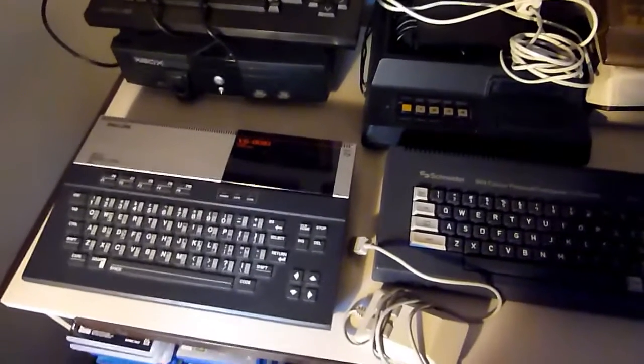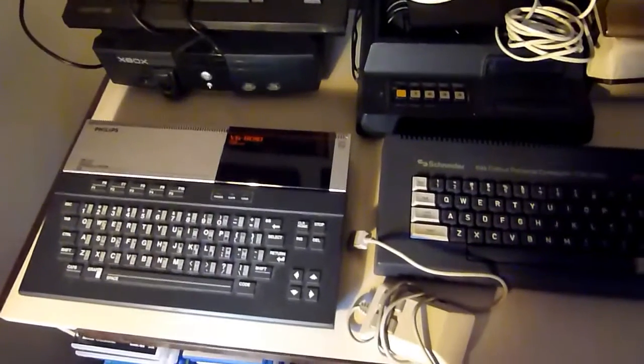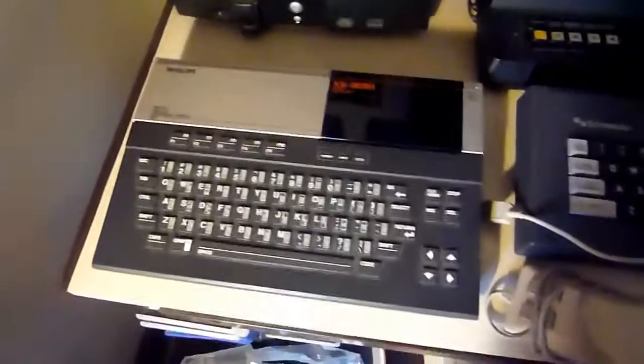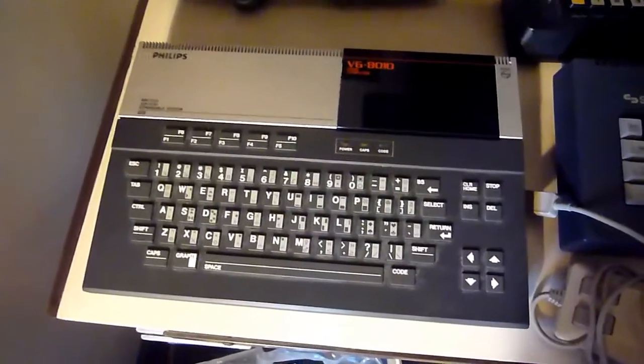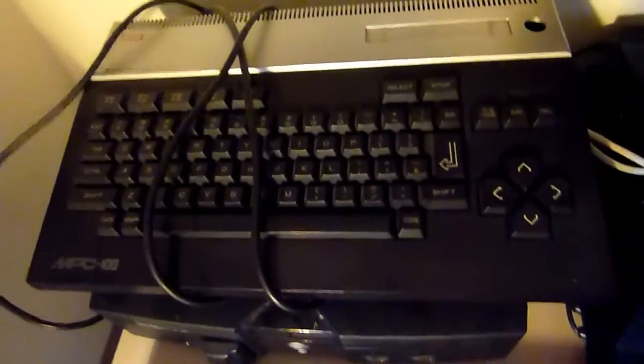Welcome to the second edition of my collection. This time I show the rest of the consoles and computers. First of all, here is my first MSX I ever had. This is a Philips AT10, and then I have an MSX I got from a fair — I think it's a Sanyo.